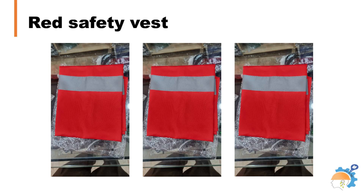Red safety vests are commonly worn by firefighters, emergency medical technicians, and other emergency responders. The bright red color of the vest can be easily recognized, even in smoke or other hazardous conditions, which helps workers and visitors identify the person responsible for ensuring their safety.